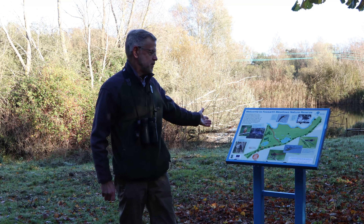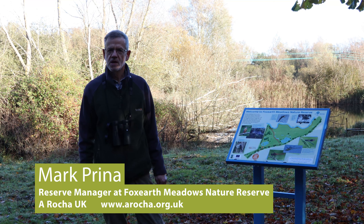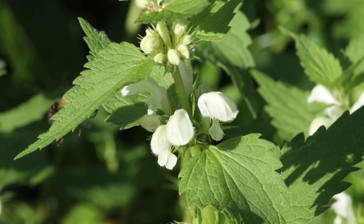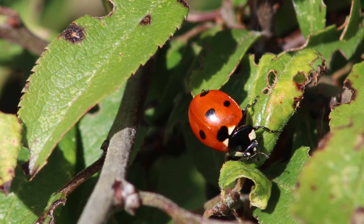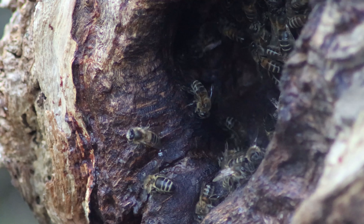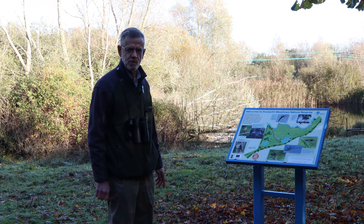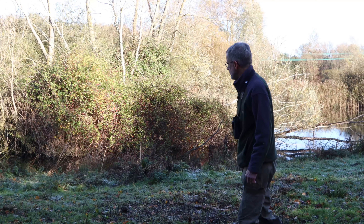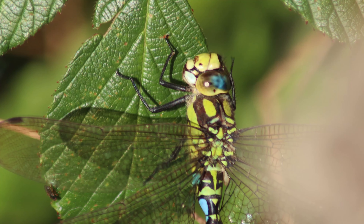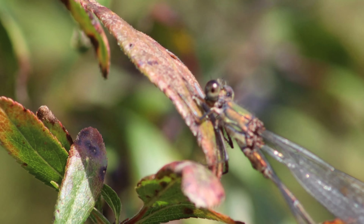Welcome to Fox Earth Meadows. I'm Mark Perina and I'm the reserve manager here working for a charity called A Rocha UK. We're a Christian conservation charity and our aim is to engage Christians and people with a love for nature. This piece of land is 12 acres of River Stour floodplain meadow. This pond is one of the important features on the reserve for dragonflies — dragonflies and damselflies have always been the focus of the conservation efforts on this site and we continue that to this day.